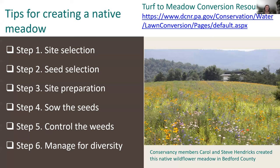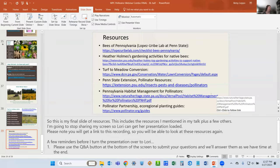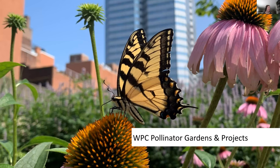On this slide I've listed the basic steps for creating a meadow over a former turf or agricultural site, but there is a lot more to it. One good resource is from the Department of Conservation and Natural Resources, and there are lots more on the internet. Please note you will get a link to this recording so you'll be able to look at these resources again. Please use the Q&A button to submit your questions, and you can also submit questions to us at info@paconserve.org. Now I'm going to hand it over to Lori.